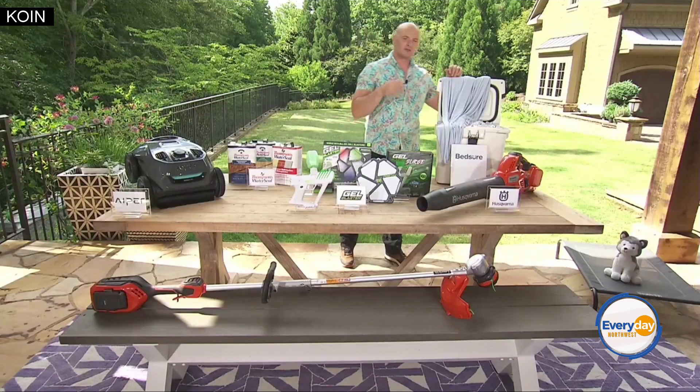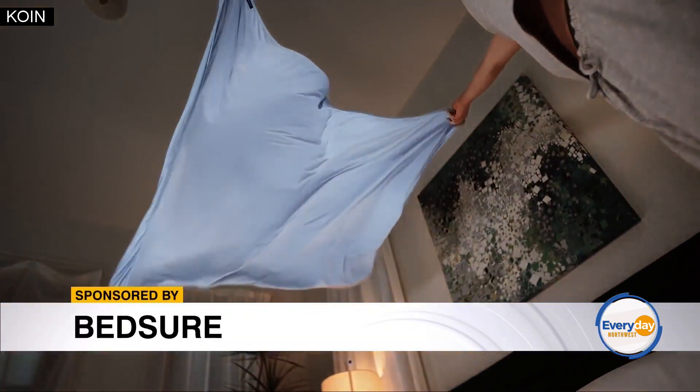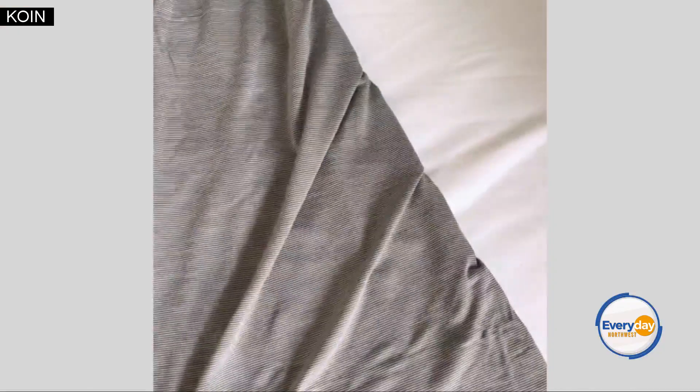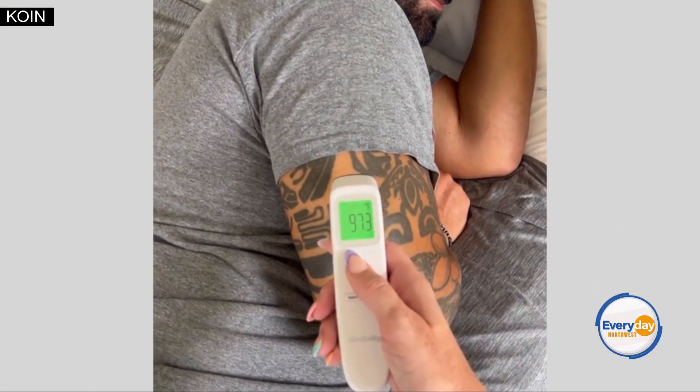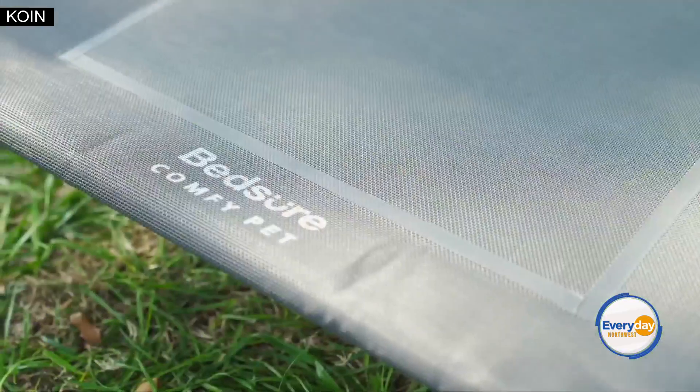Next up, let's talk about really staying cool this summer with Bedshore's Double-Sided Cooling Blanket. This has a technology called Arc Chill — these fibers absorb your body heat and reduce skin temperature instantaneously. Bedshore also has stuff for our pets: the elevated cooling dog bed is amazing.